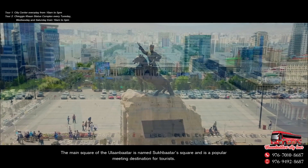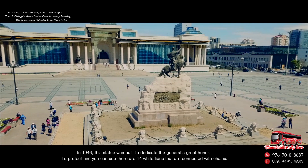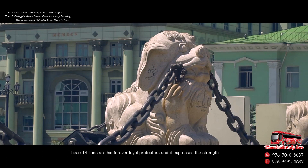In 1946 this statue was built to dedicate the General's great honour. To protect him you can see there are 14 white lines that are connected with chains. These 14 lines are his forever loyal protectors and it expresses strength.